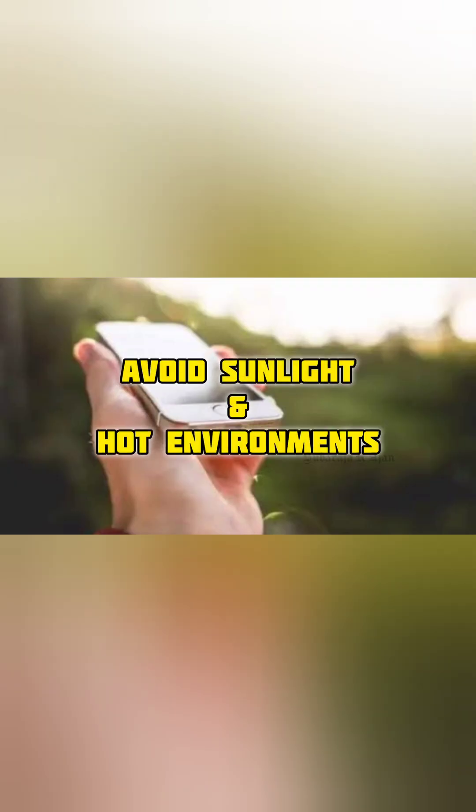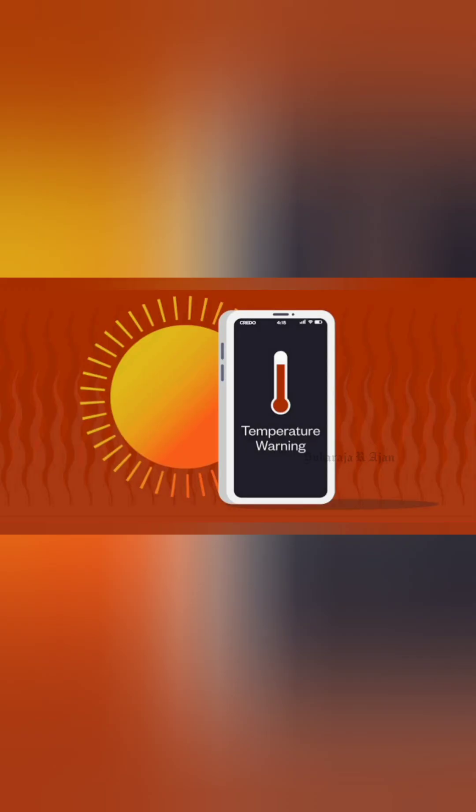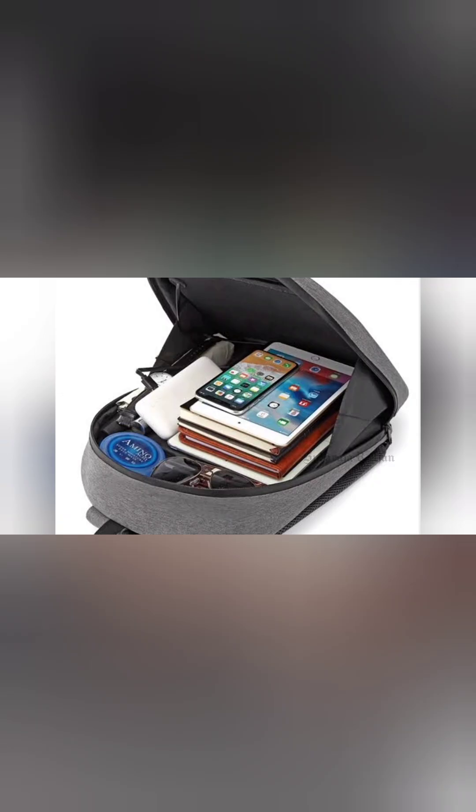Number 5: Avoid sunlight and hot environments. External heat adds to internal heat. Solution: Keep your phone in the shade, a bag, or your pocket in hot weather.